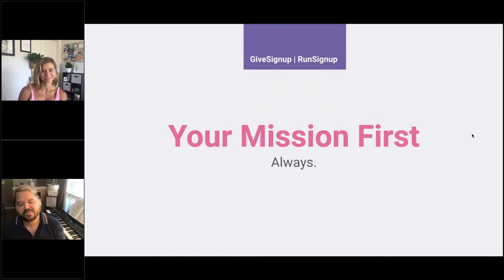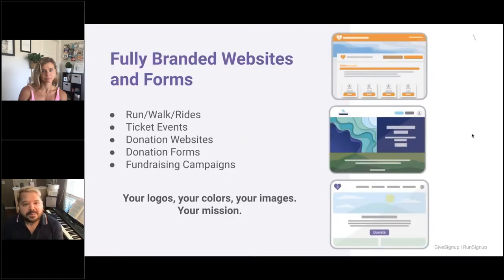Your mission is first, always — and that's the beauty of a self-serve platform. You're not reaching out to a webmaster or consultant saying we need to change this by next week; you can change it right now. We offer fully branded websites and forms for run-walk rides, ticket events, donation websites, donation forms, and fundraising campaigns. It's your logos, your colors, your images, your mission.